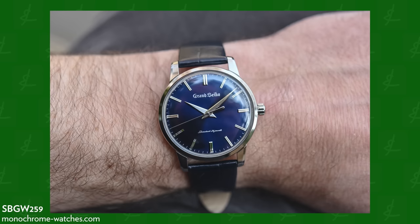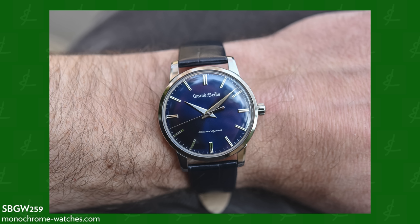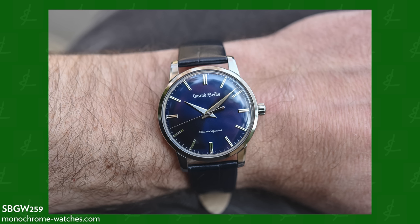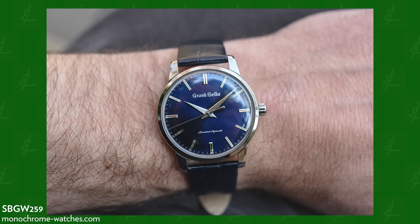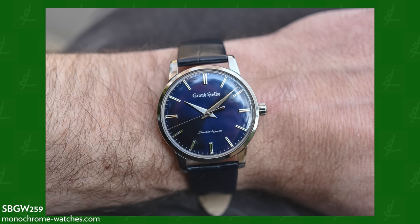Then there's the budget option — the SBGW259 — same watch, same case, but in steel with a dark blue dial. That goes for $8,300. Same design language, really elegant. When you go down this ladder, you can't get that perfectly crisp white dial. You go blue dial, and the case material changes from platinum or white gold to steel.